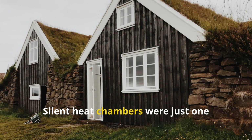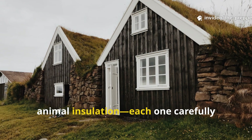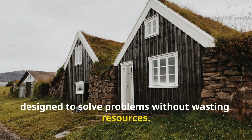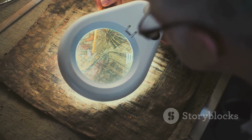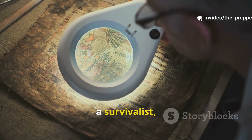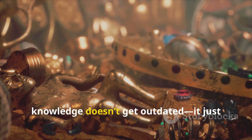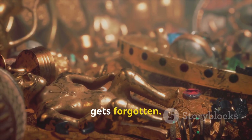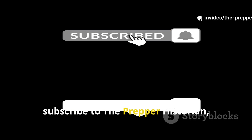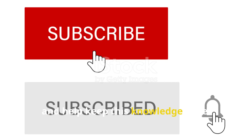Silent heat chambers were just one piece of a larger system – turf walls, earth roofs, animal insulation – each one carefully designed to solve problems without wasting resources. Today, that knowledge matters more than ever. Whether you're a historian, a survivalist, or somewhere in between, these techniques remind us that old knowledge doesn't get outdated. It just gets forgotten. If you learned something new, subscribe to The Prepper Historian, share this video with other serious history buffs, and help keep this knowledge alive.